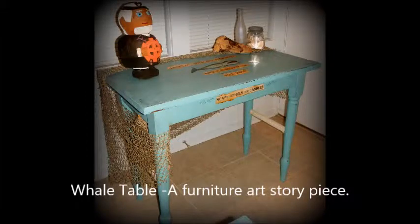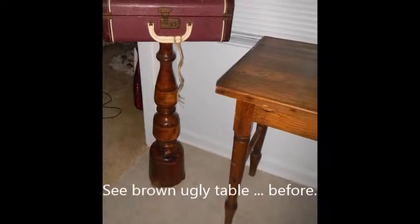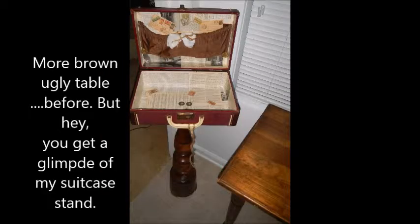Hey, I'm really excited to introduce you to this piece and explain how the story to this piece developed. First of all, you'll get a glimpse of the before right here in the corner. I didn't take a formal picture, but I did want you to see what it looked like, so I found this picture.